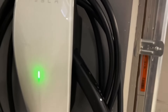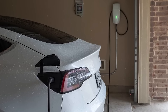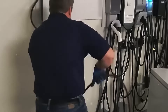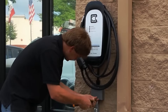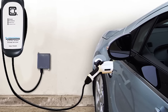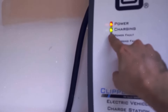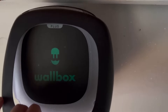Installation of a Level 2 charger involves greater complexity and cost compared to a Level 1 charger. Since these chargers require a 240-volt outlet, many homes may need an electrical panel upgrade or additional wiring to accommodate the higher voltage. Hiring a licensed electrician is essential to ensure the installation meets all safety standards and local building codes. While this adds to the upfront cost, the long-term benefits in terms of charging speed and convenience often outweigh the initial investment.